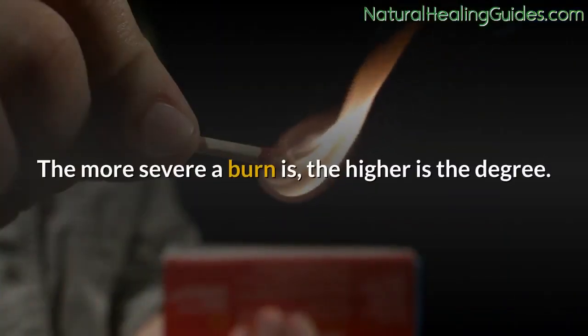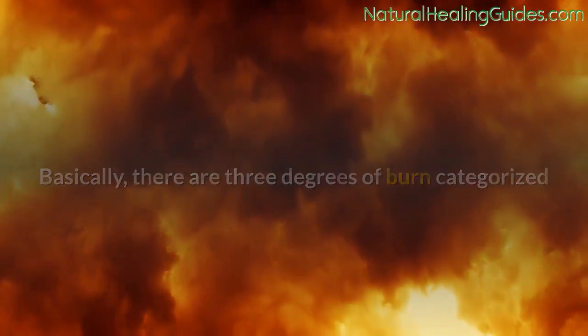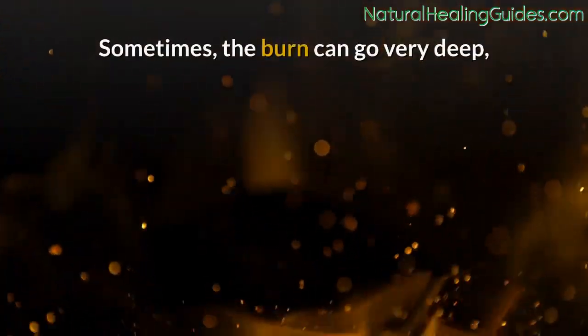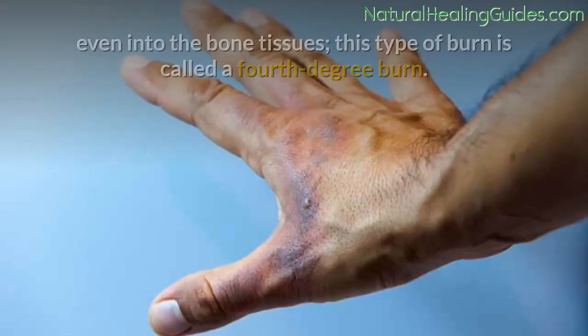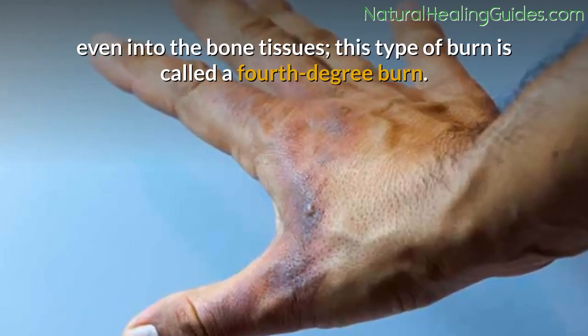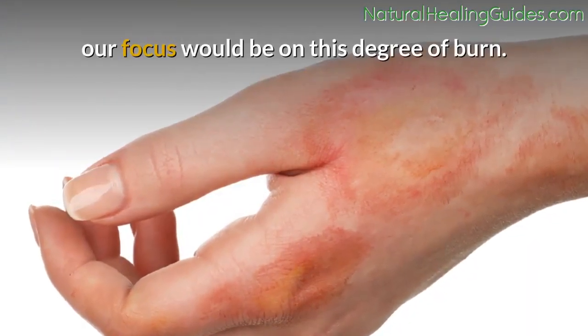The more severe a burn is, the higher the degree. Basically, there are three degrees of burn categorized as first-degree, second-degree, and third-degree burns. Sometimes the burn can go very deep, even into the bone tissues — this type of burn is called a fourth-degree burn. Since we are considering remedies for second-degree burns, our focus would be on this degree of burn.